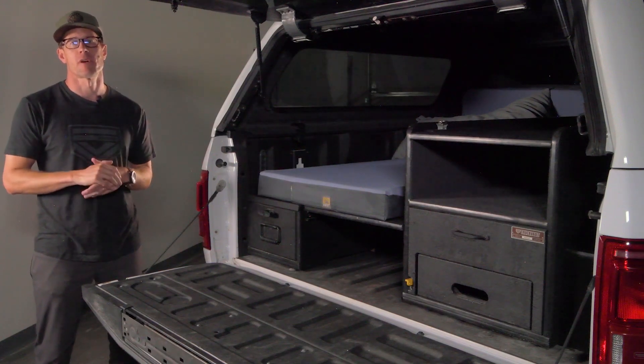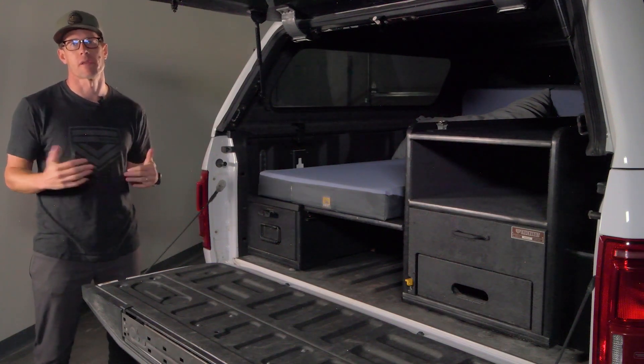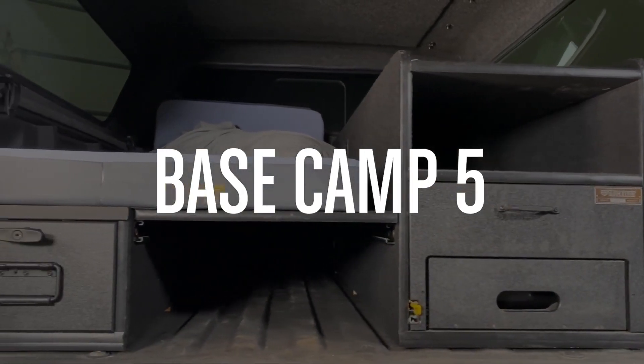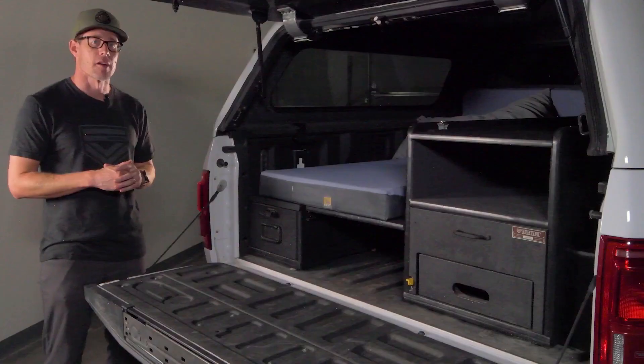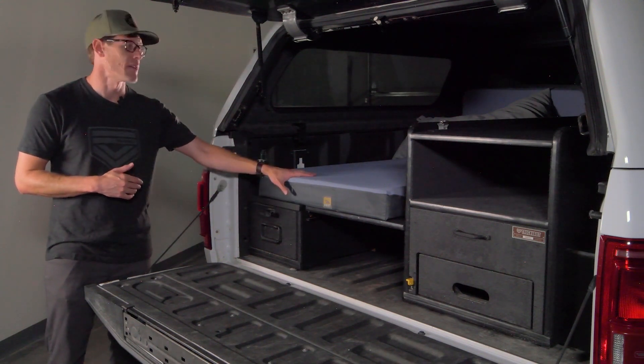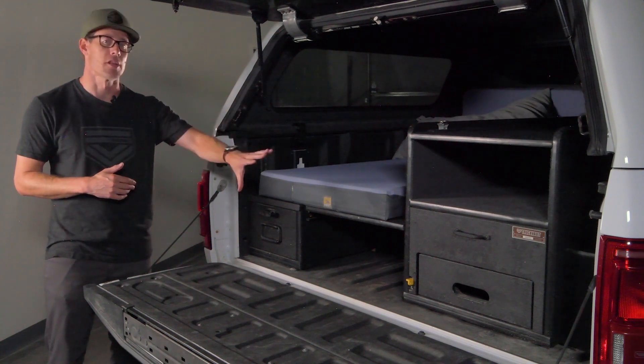Hey everyone, Ross Roberts here with Truck Vaults. We just wanted to give you a walkthrough of our Base Camp 5. Some of the main features about our BC5 product are our in-drawer secure storage drawer, our on-top sleeping platform, our cabinetry, and our pull-out kitchen.